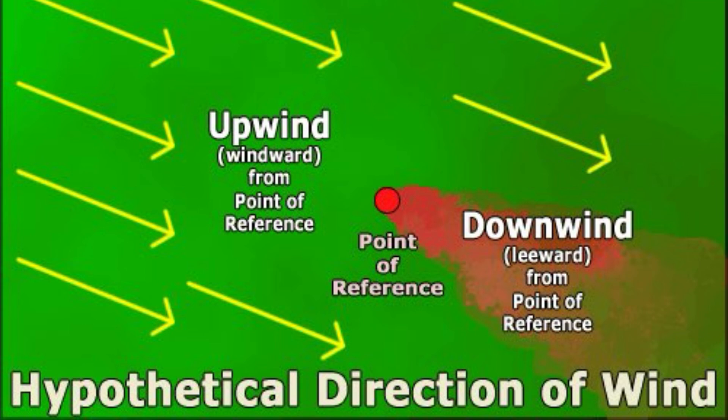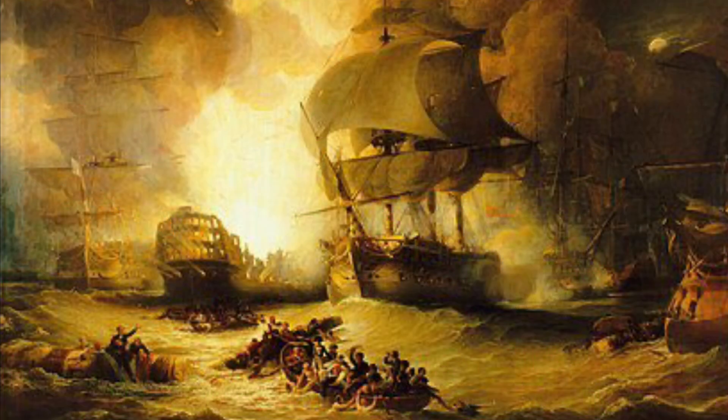A ship's position in relation to the wind can also affect its gunnery. Waves follow the wind, and a ship sailing parallel to the wind at a beam reach would have its firing solution thrown off by the rolling of the ship caused by the waves. Ship's crews would have to predict the roll of the ship and fire at the correct moment if they wanted to score hits.